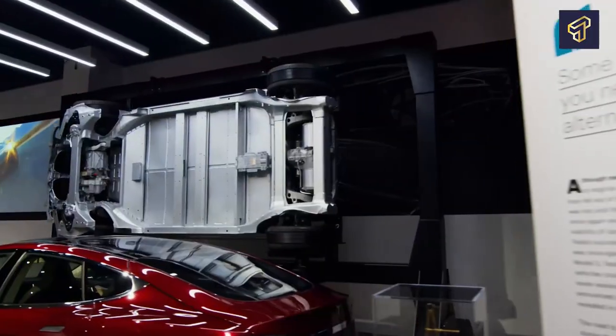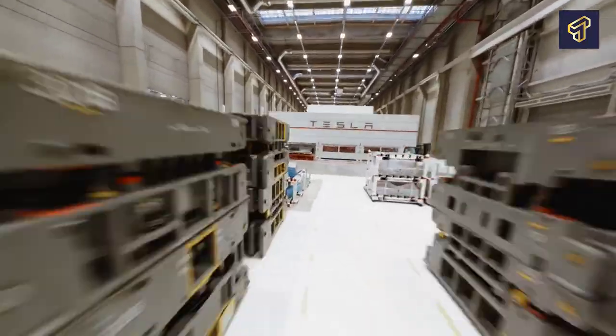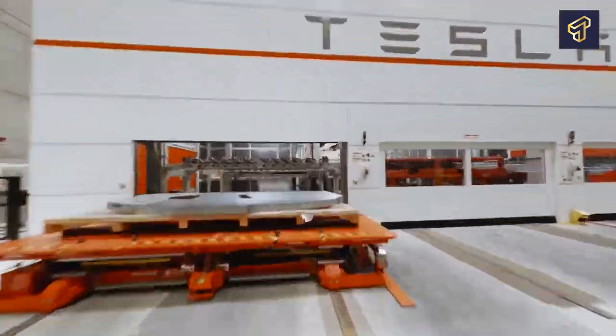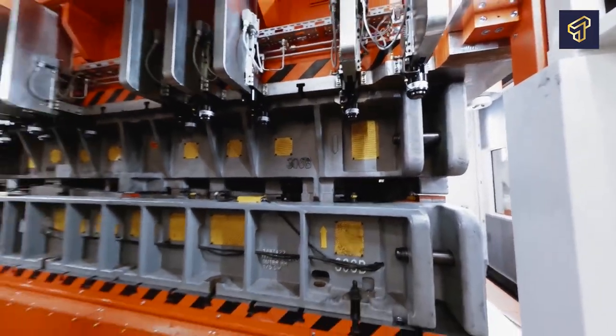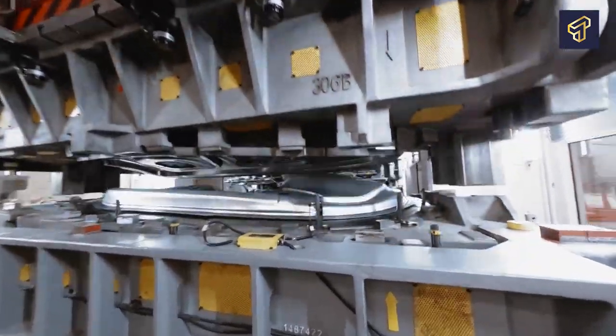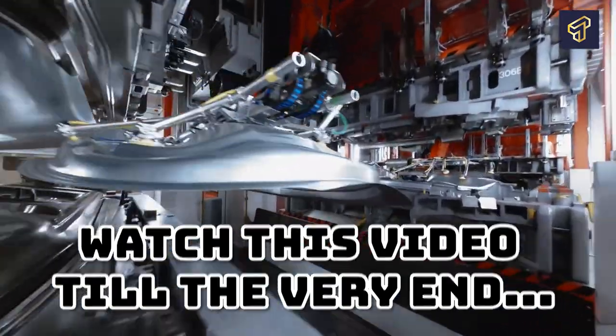But how exactly are these new-age wonders of the road built, and just how much faster are they to build compared to traditional combustion vehicles? If you're in the market for an EV, or you already own one, but have no idea how these near-magical vehicles are built, then you absolutely want to watch this video till the very end.